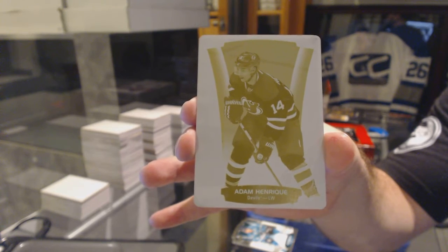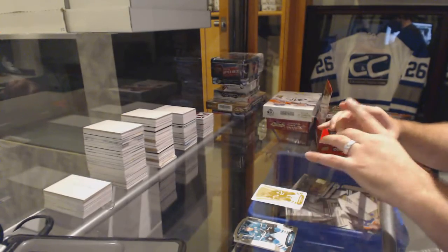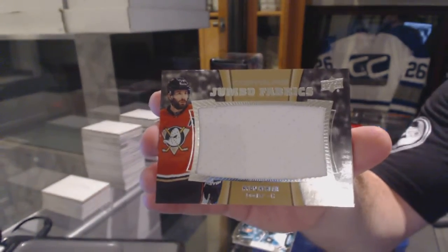One-of-one printing plate, Adam Henrique. And we've got a jumbo fabric jersey for the Anaheim Ducks' Ryan Kessler.